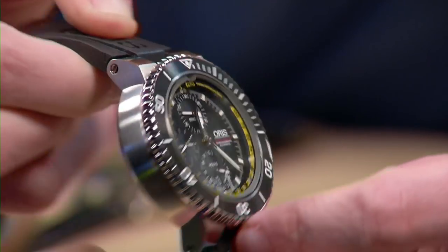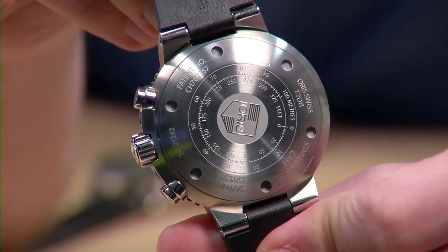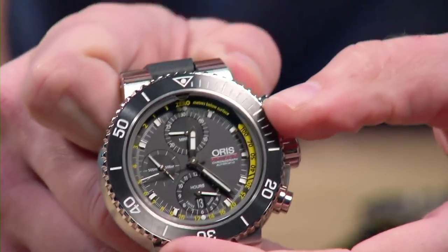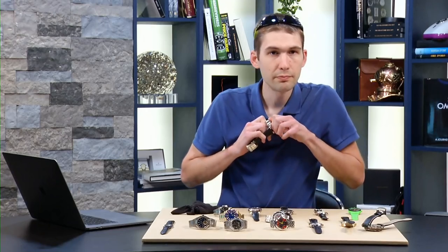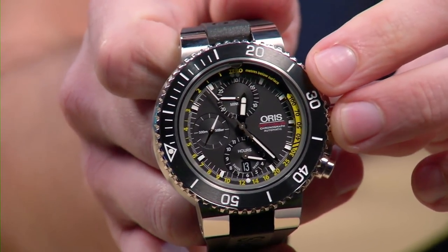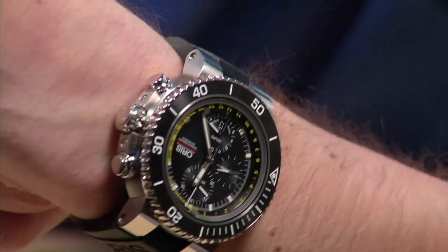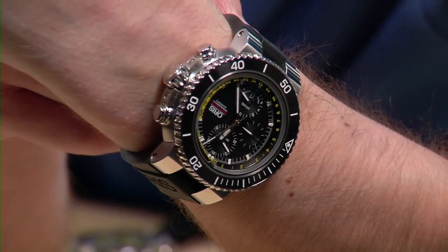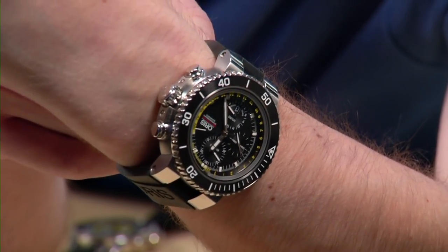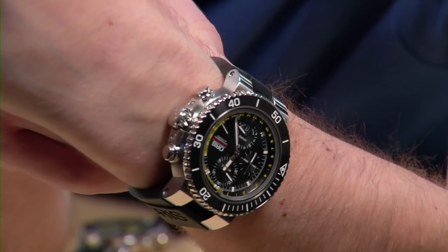You also get an automatic chronograph with a 48-hour power reserve — it's a Sellita SW500, basically a Valjoux 7750. The watch features a conversion factor on the case back: feet to meters for those who need to convert imperial to SI. The bezel is solid, with a ceramic insert rather than anodized aluminum or ADLC — that's the right way to do things. On my 16-centimeter circumference wrist, this 48 millimeter watch wears easily.